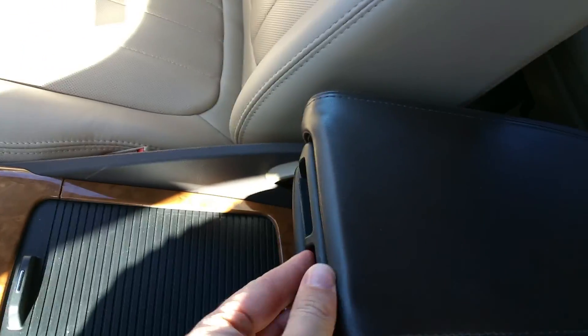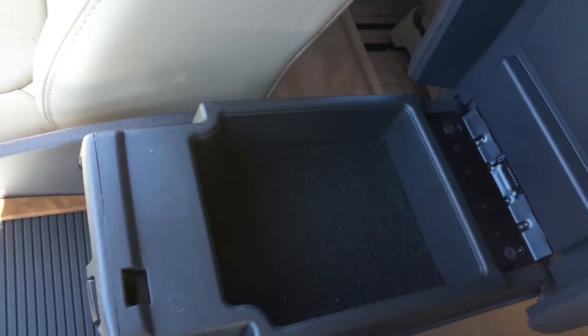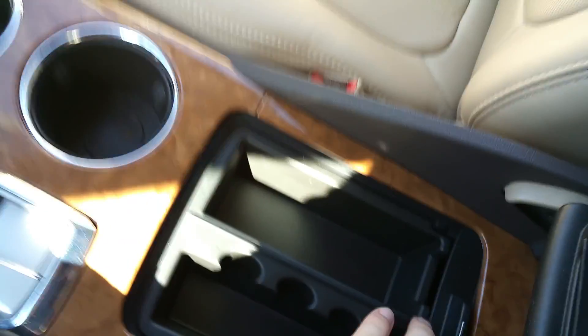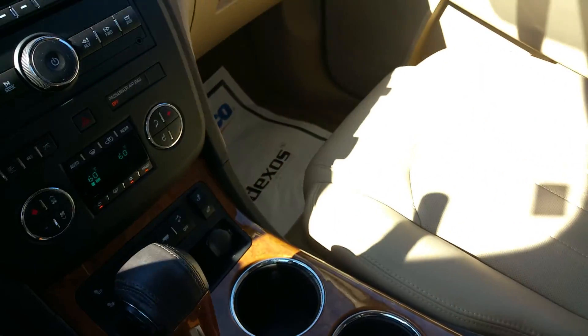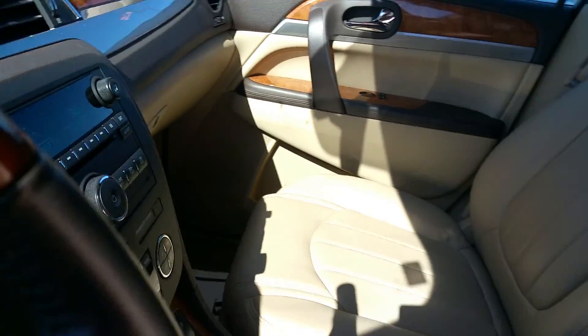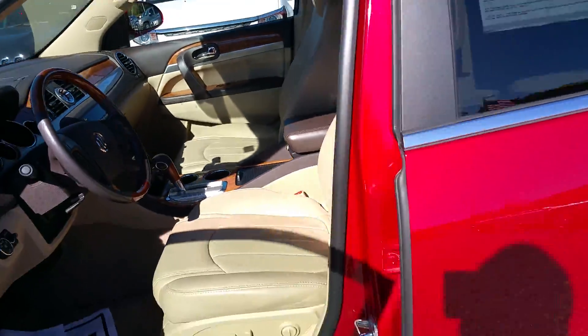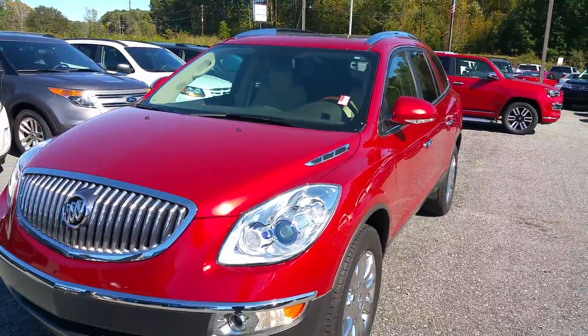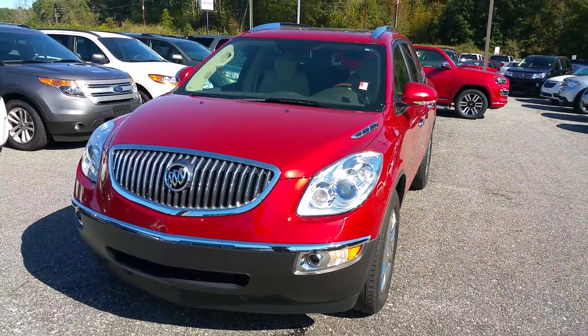There is a sliding armrest with a storage compartment and extra storage in there. If you have any questions, you can give me a call at 706-453-2500. Again, this is James.